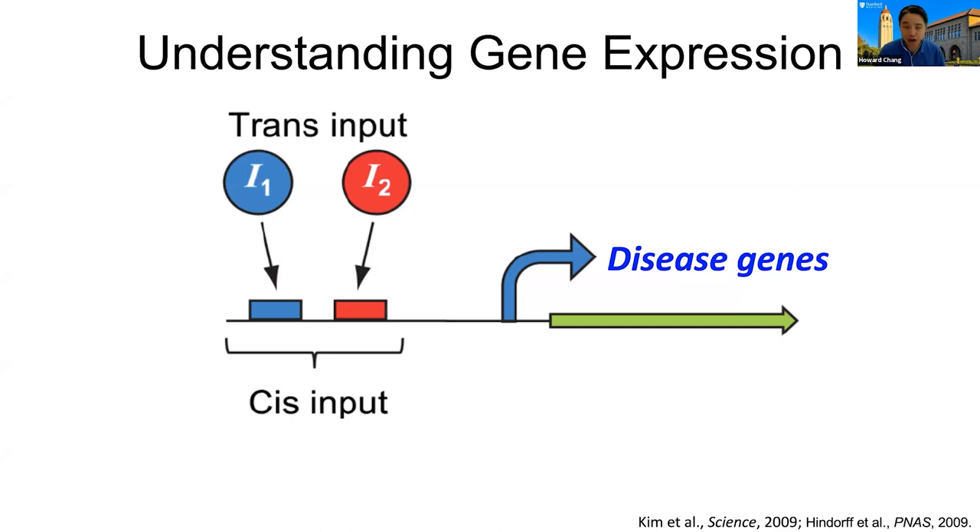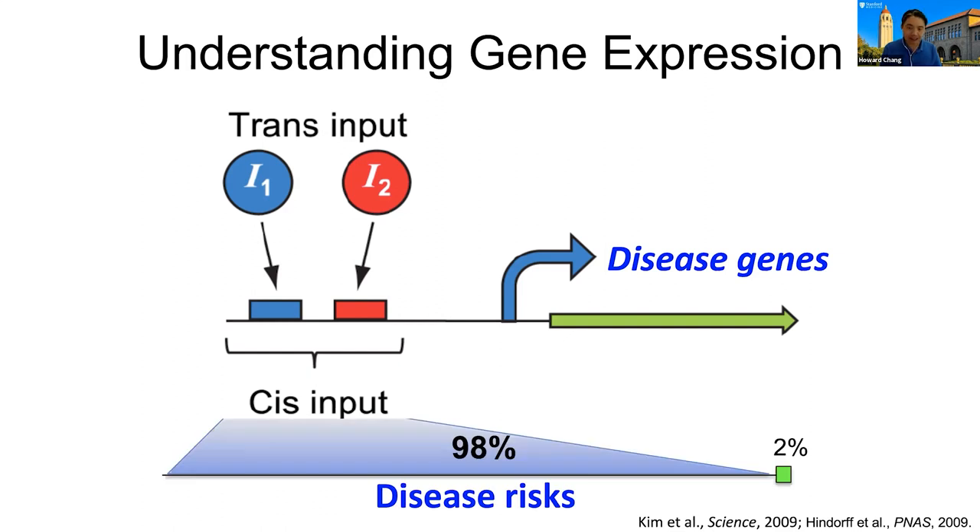My lab has been fascinated by the non-coding genome for a long time. When we think about the genome, we often think about genes, maybe disease-associated genes. But each gene is connected to a series of regulatory elements — really switches at the site of when and where genes turn on and off. These regulatory elements are the binding sites of trans-acting factors like transcription factor proteins and regulatory RNAs that together make these decisions.